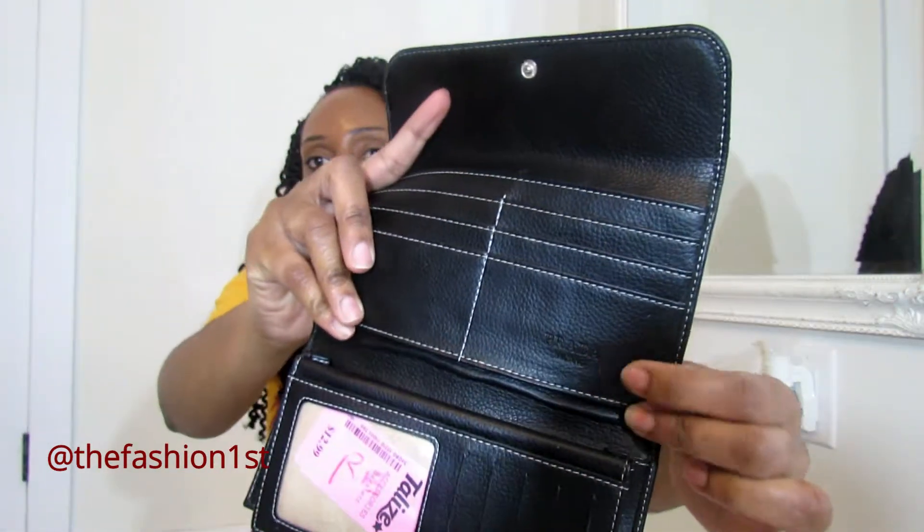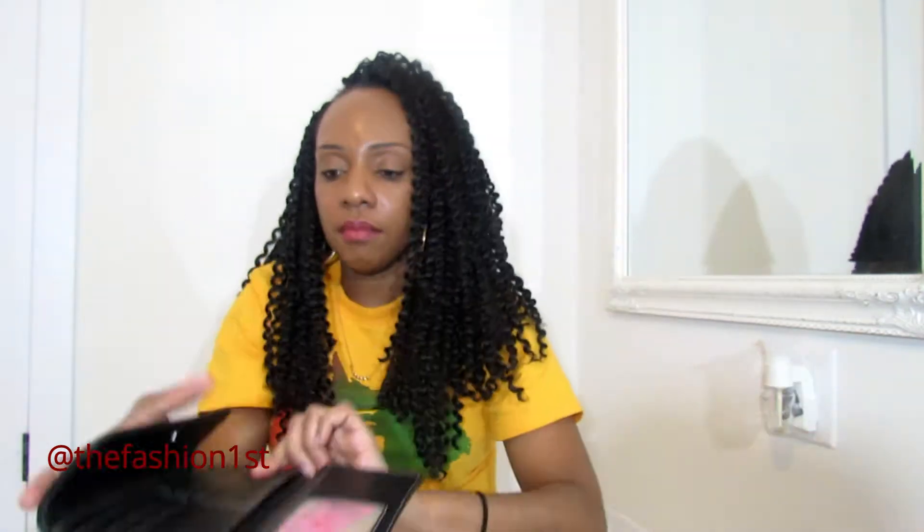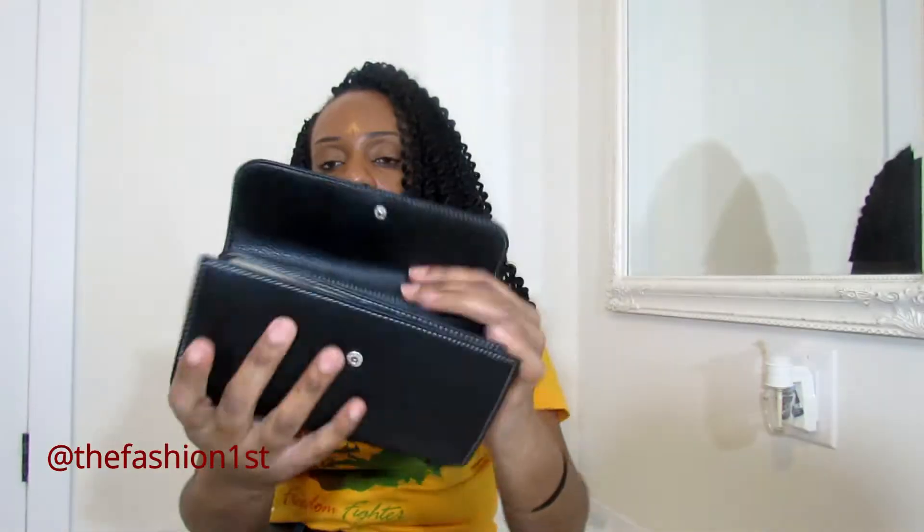We're going to be starting off with the accessories. Bam! This is the Prada wallet that I purchased. I paid $12.99 for it. You can see the Prada right there. I am absolutely sure this is authentic, and this one was purchased at Talese based on the tag.